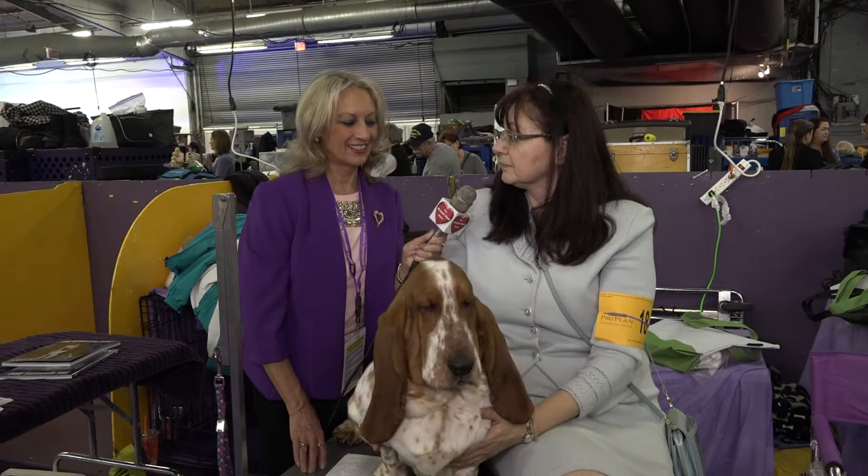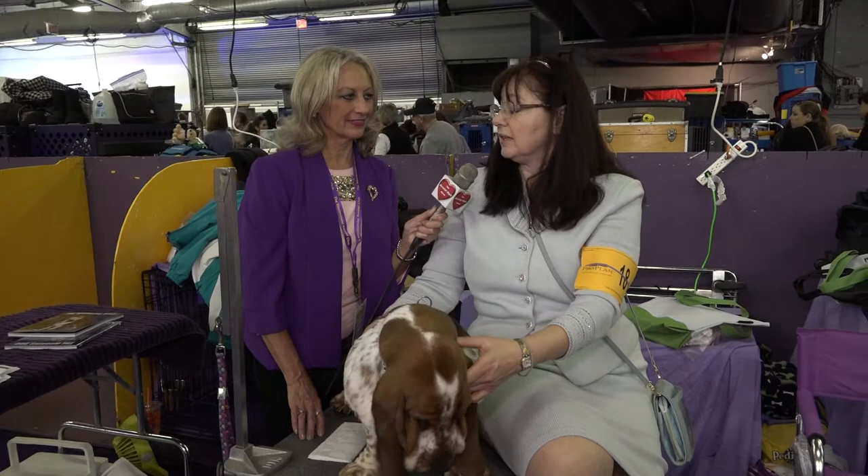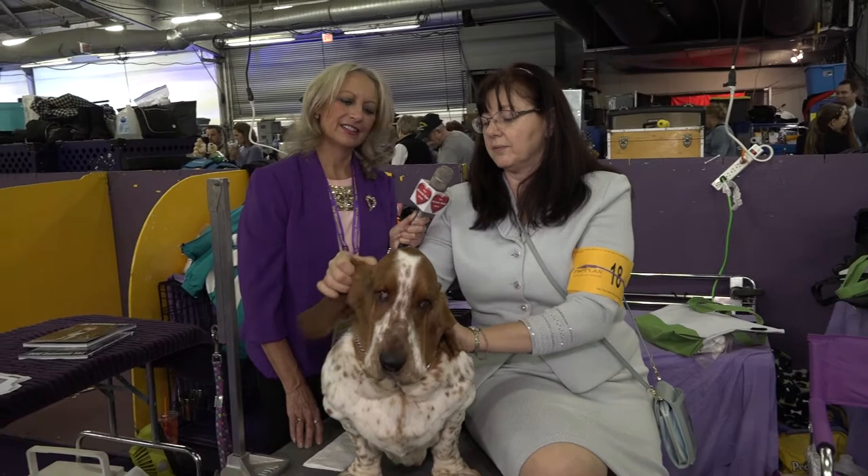Tell me about grooming — do they shed? Yes, quite a bit. It's everywhere. Their skin is actually a little yeastier than most breeds, so frequent bathing is needed. Because their ears fold in, they don't get air down in there, so constant ear cleaning is required. I try to do his ears every day, and when we're just hanging out we flip them open so they can get some air down in there.